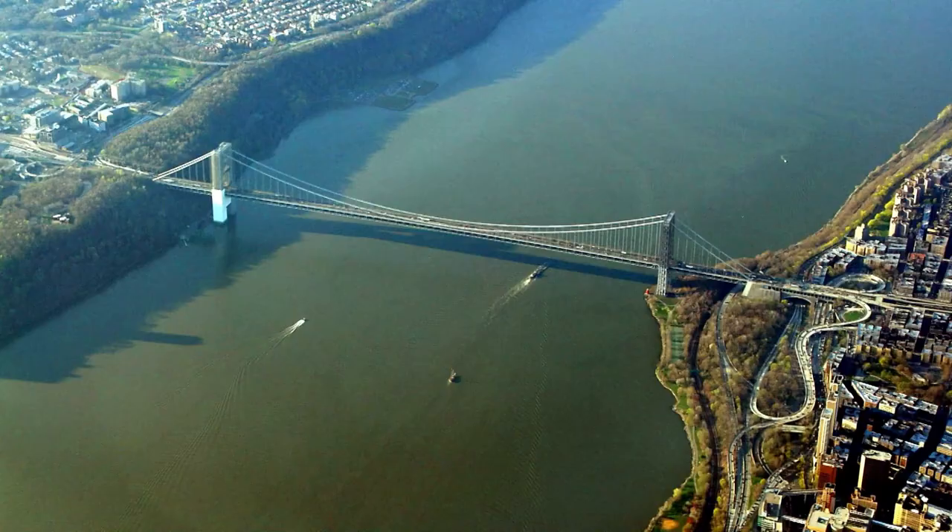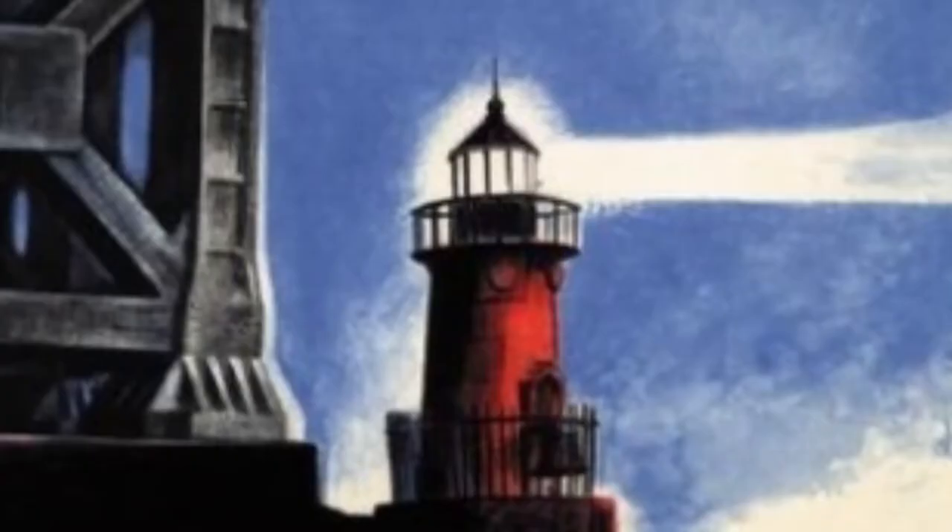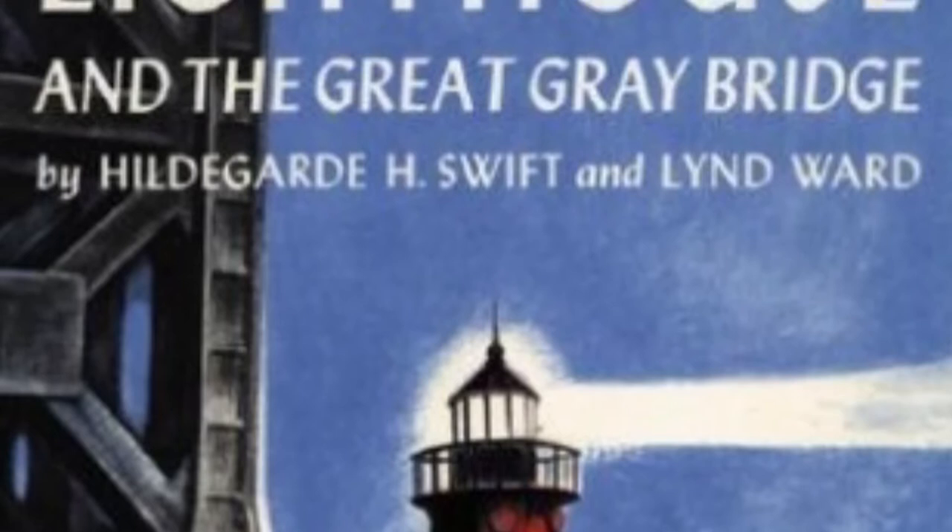Originally just a single deck, it dwarfed the lighthouse. In 1942, children's author Hildegard Swift wrote a book about the pair called The Little Red Lighthouse and the Great Grey Bridge.